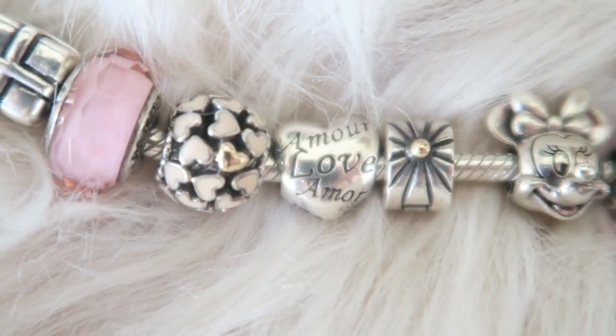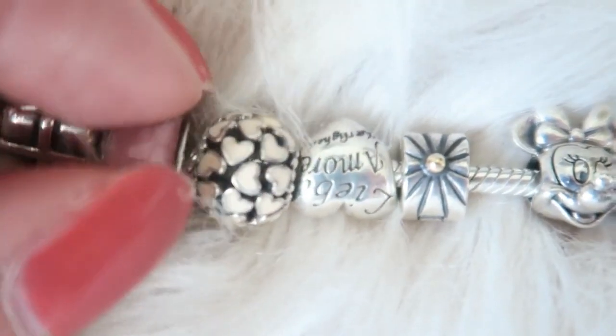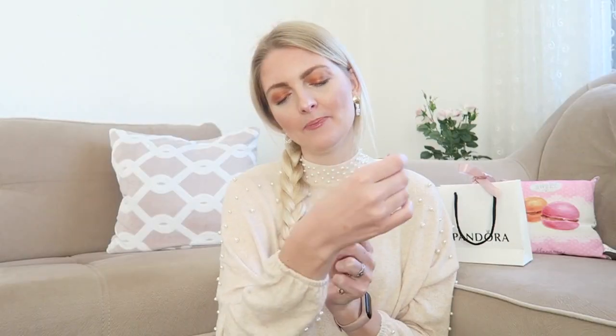The next charm is another heart, and there's quite a lot of a heart theme on my bracelet. This one says 'love' in all different languages — it says amor, love, and on the other side it says 'liebe' in German, 'amore,' and I believe one is a Scandinavian language, maybe Swedish or Norwegian. I think it's a really cute silver heart and a really nice present to give someone.